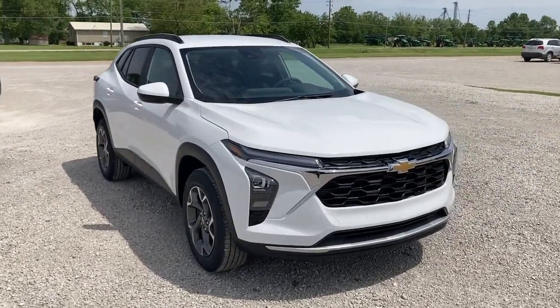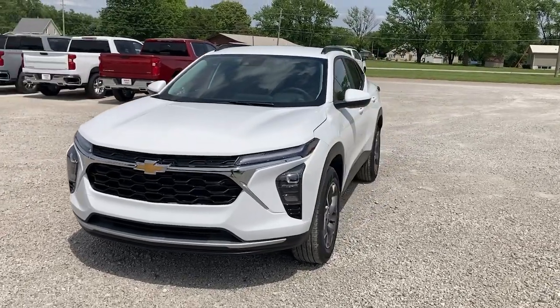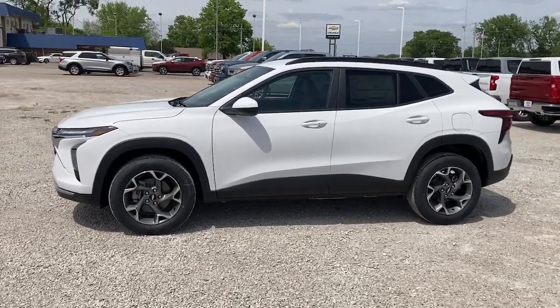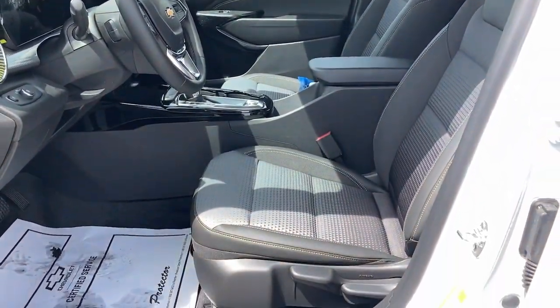Look no further than the 2025 Chevrolet Trax. The Trax delivers the functionality of a compact SUV, technology that keeps you connected and safe, flexible cargo space, efficiency, and a sense of fun. These are just some of the great options this vehicle comes with.